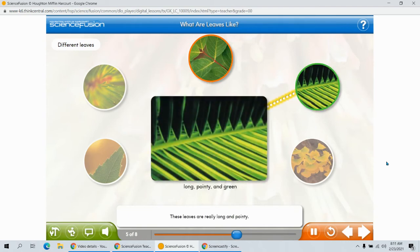Wow! These leaves are really long and pointy. They almost look sharp. Their edges are smooth, and there are lots and lots of them on each branch.